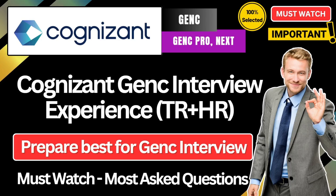Hello everyone and welcome back to the channel. I hope you all are doing absolutely well. In this video we are going to see an interview experience for Cognizant Gen C role, and in this interview experience both technical round and HR round questions are covered. So make sure that you watch the video till the complete end, because you might also get similar questions in your interview.